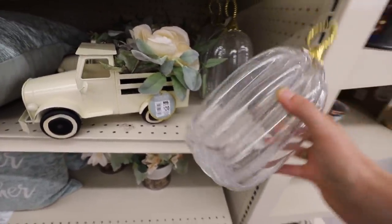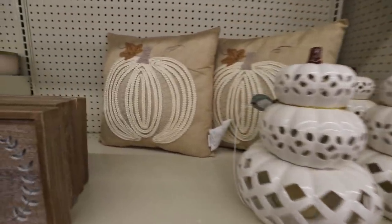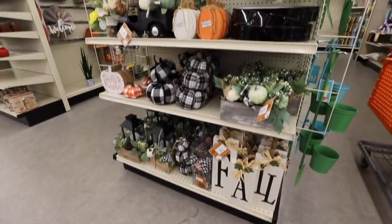This pillow is gorgeous — it's $12. That would be hard to DIY. I also have these really pretty pillows. They're nice and big for $15.